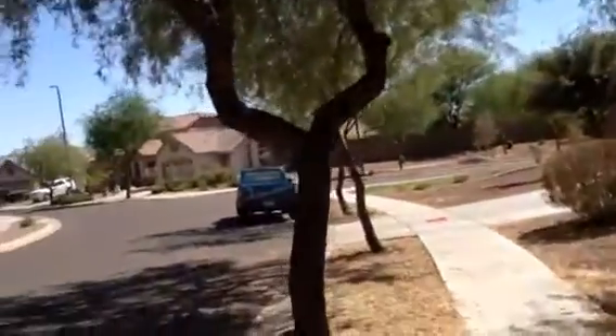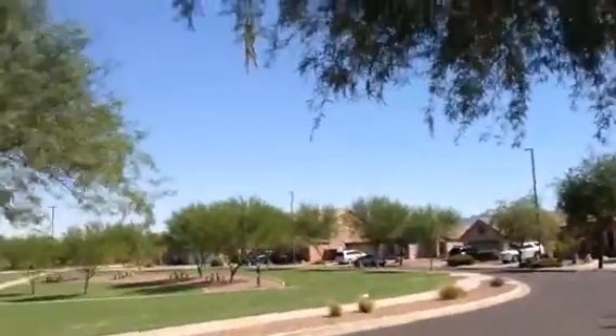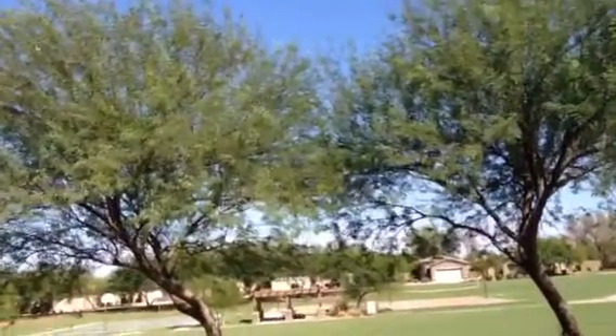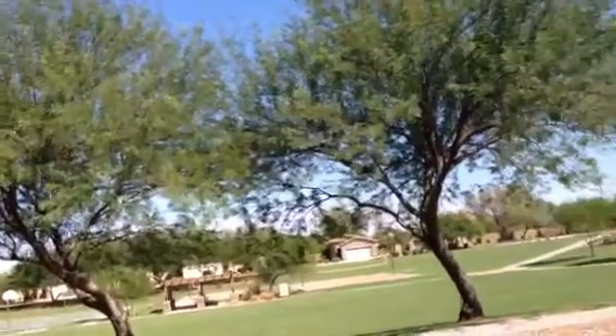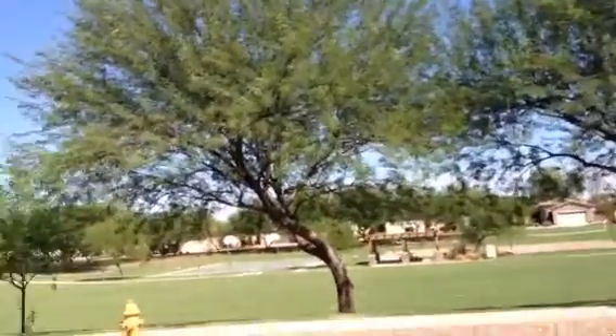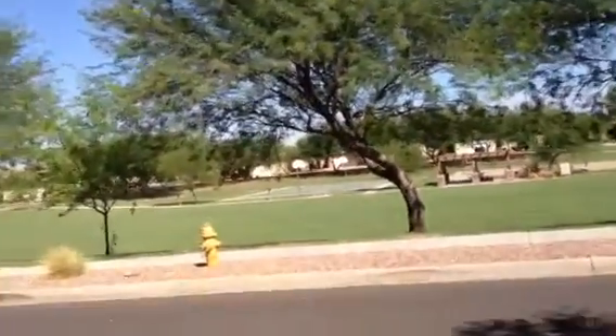The house is in an area of nice homes that are well maintained, and right across the street is a huge park. They have a little pavilion there, a volleyball court, some picnic tables, and a basketball court.